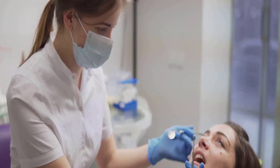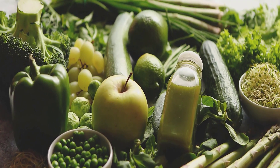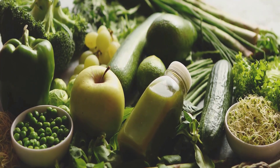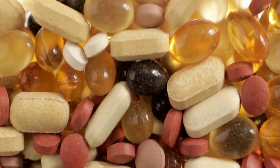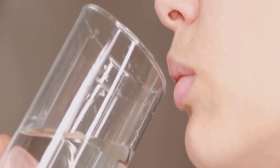Stick around to discover how to optimize your oral health through nutrition. We often hear about the importance of nutrition for overall health, but how does it specifically relate to our oral health? Let's delve into the world of nutrients and discover their impact on our oral well-being. Vitamins A, C, and D, along with calcium and phosphorus, are among the key players in maintaining a healthy smile.